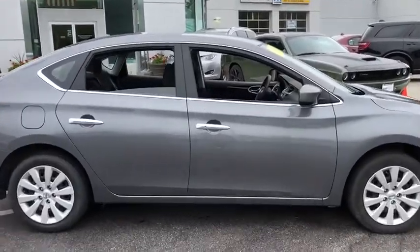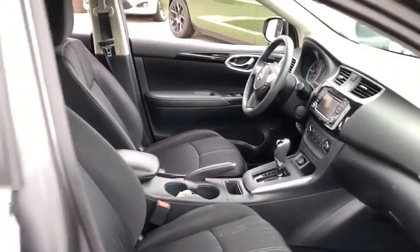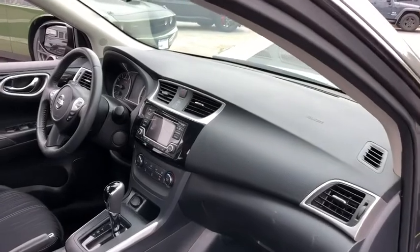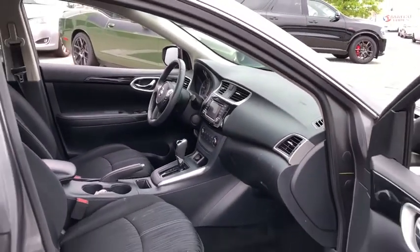Here are some of this vehicle's great options: traction control, stability control, Bluetooth, front wheel drive, power windows, remote power door locks, trip computer, tachometer, speed proportional power steering, head up display, privacy glass.